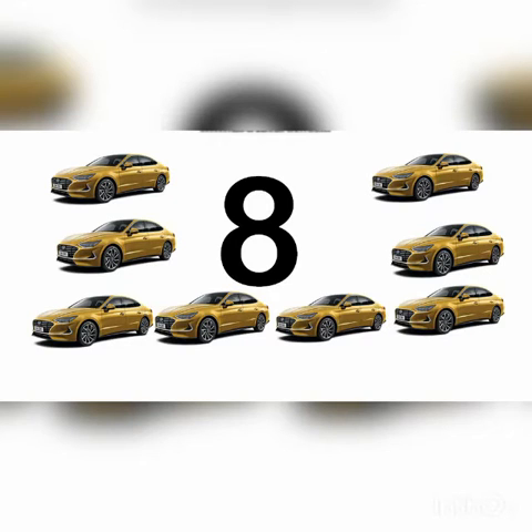Here are some cars. Let's count how many cars are there. One, two, three, four, five, six, seven, eight. There are eight cars altogether. The name of this number is 8.